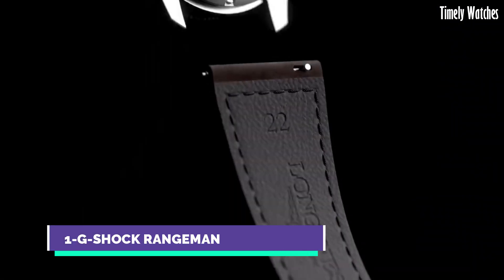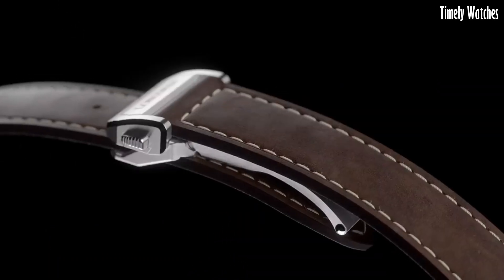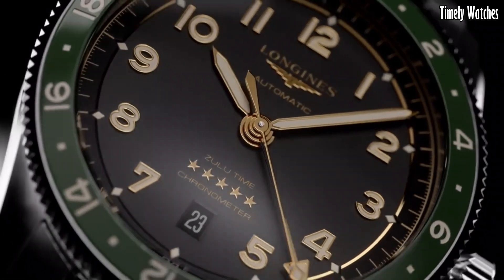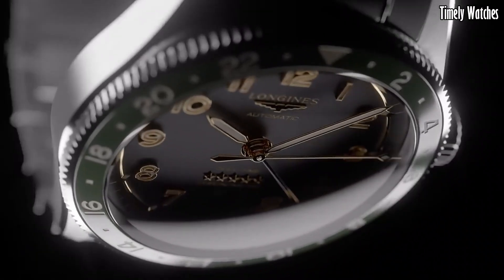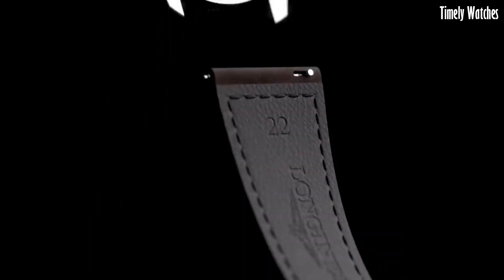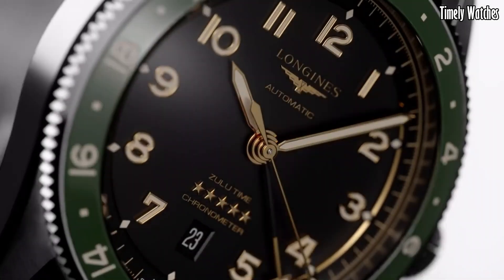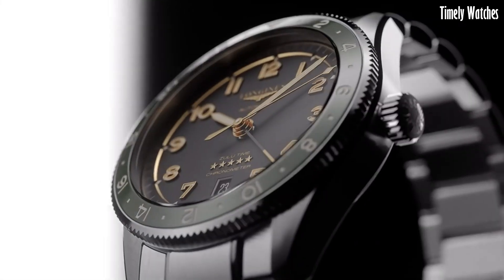Number 1: Longines Spirit Zulu Time is a true embodiment of precision and aviation heritage. Designed for globetrotters and aviation enthusiasts, this remarkable timepiece boasts a stainless steel case that exudes durability and sophistication. Its standout feature is the Zulu time function, allowing the wearer to track two time zones simultaneously with utmost accuracy — a crucial feature for international travelers and pilots. The watch's legible black dial, enhanced by Super-LumiNova-coated hands and markers, ensures readability in all conditions.